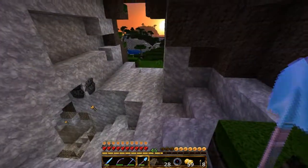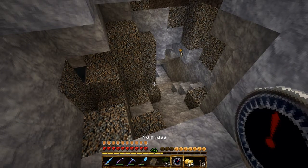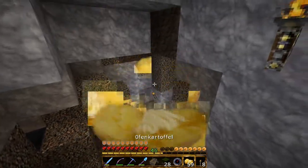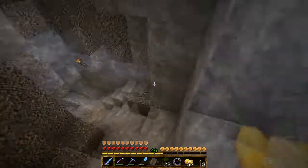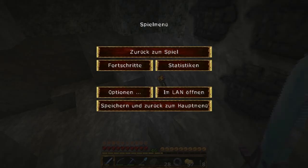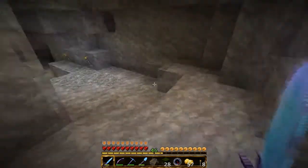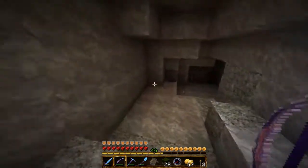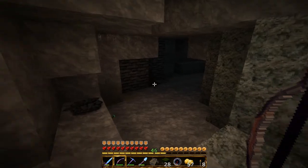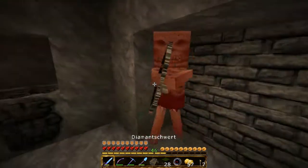Aber jetzt wird es dunkel und wir gehen in die Höhle runter. Ich bin immer noch nicht im Hasenfuß-Modus. Und guck mal, was wir da haben – was wir da im Hintergrund sehen: Das ist ein Skelettspawner. Seht, wie es hier aussieht.